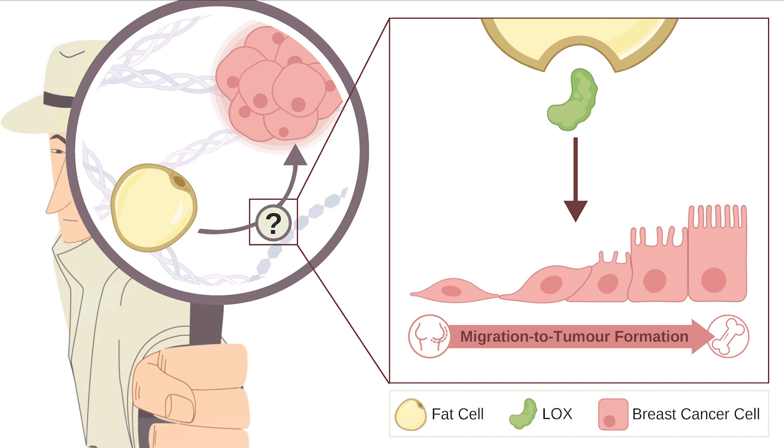Using a new and improved system, we cultured LOX with breast cancer cells in a dish. We then looked at the structural changes of breast cancer cells.